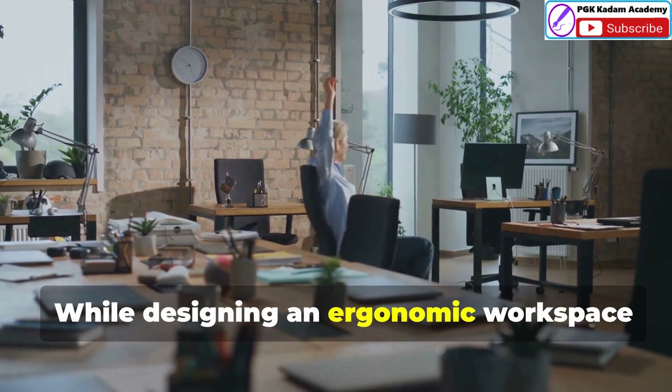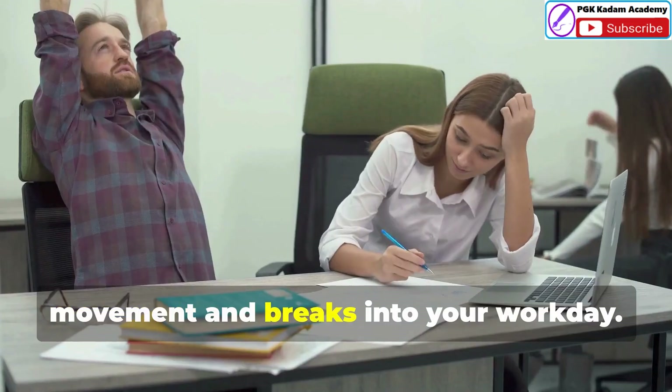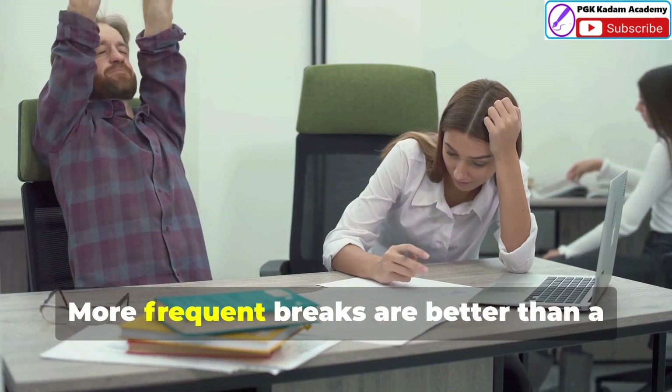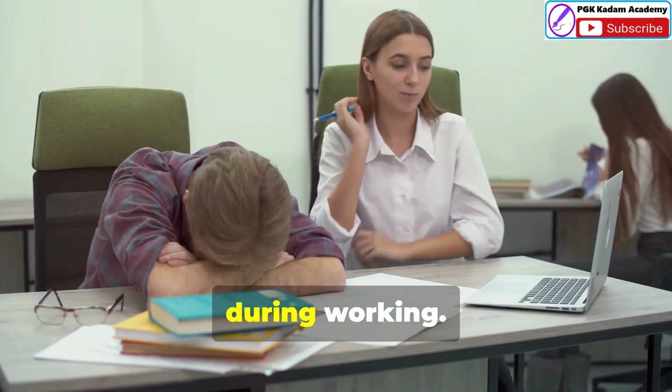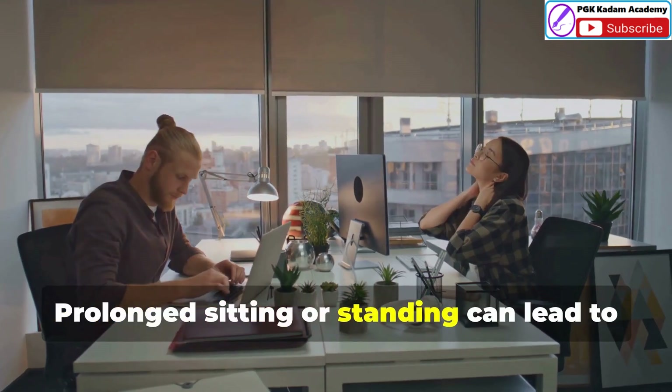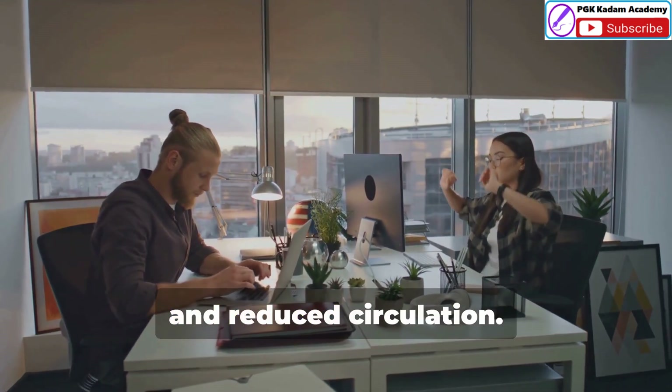While designing an ergonomic workspace is crucial, it's equally important to incorporate movement and breaks into your workday. More frequent breaks are better than a single long break for reducing muscular fatigue. Prolonged sitting or standing can lead to muscle stiffness, muscular fatigue and reduced circulation.